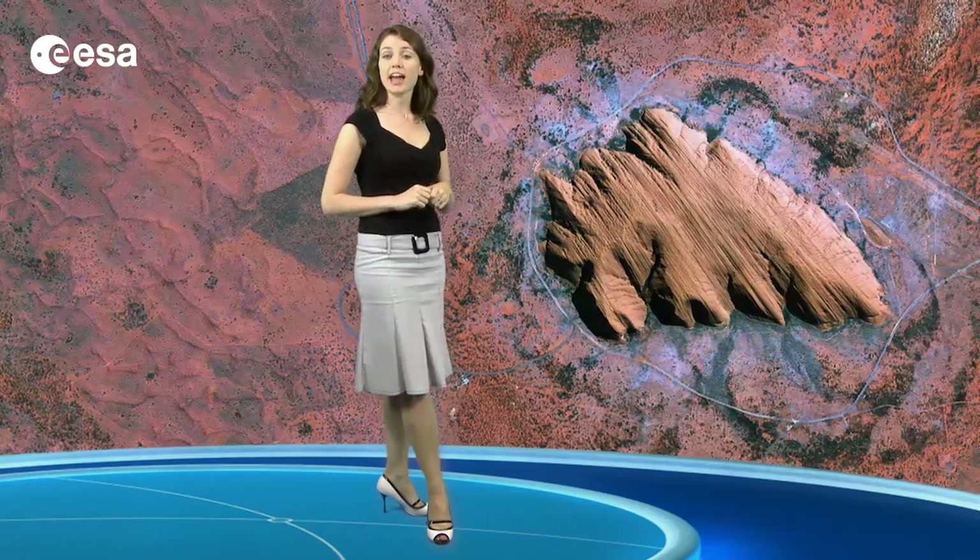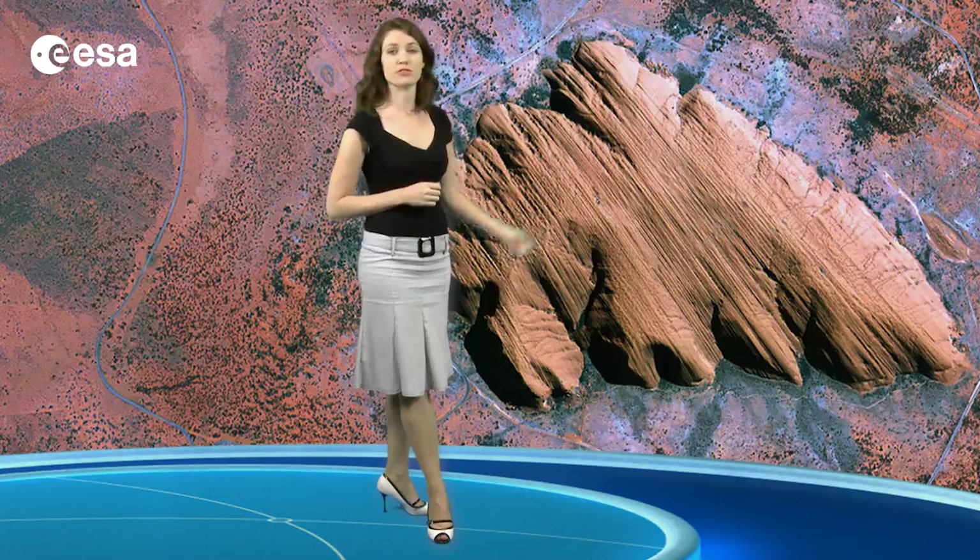From this perpendicular angle of the satellite acquisition, we can see these layers which were once horizontal and now appear to cut across the top of the formation.